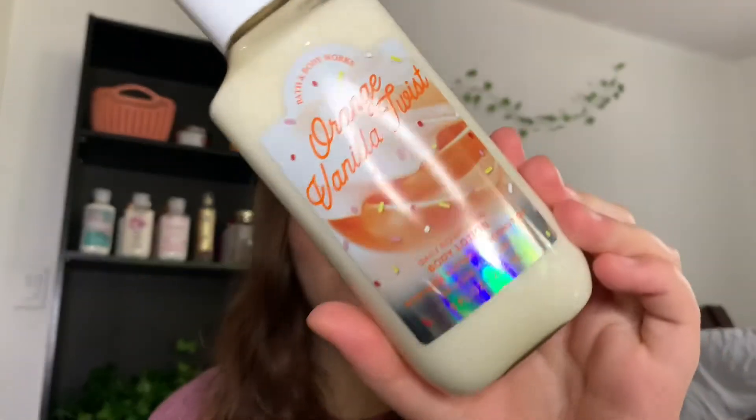Then we have the body lotion. The notes are juicy orange, summer sherbet, and vanilla crème. In my opinion the lotion has more of a vanilla base and less of the citrus — it smells more like orange ice cream. The mist is more toned down with more citrus smell. I really like both, and I did not get backups of either of those pieces.